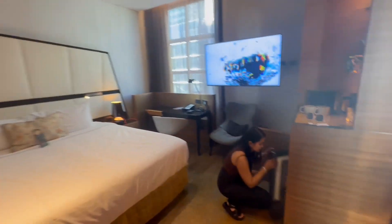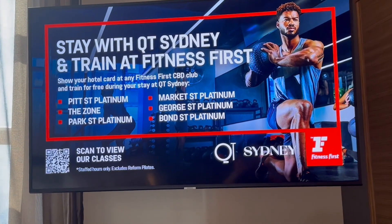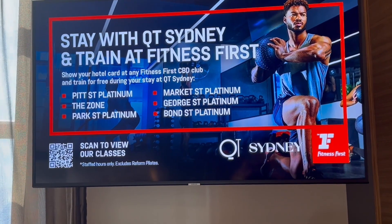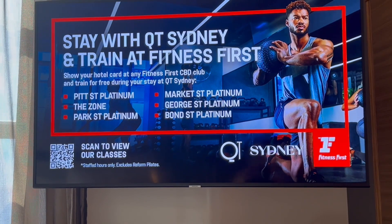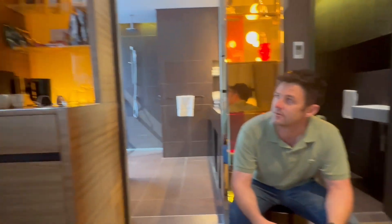They don't have a gym, but you can train at nearby Fitness First locations — there's Pete Street, Zone Park Street Platinum, Market Street Platinum, George Street Platinum, and Bond Street Platinum. I'll definitely be there!